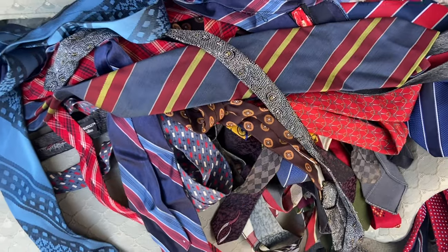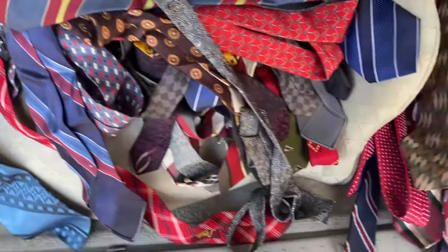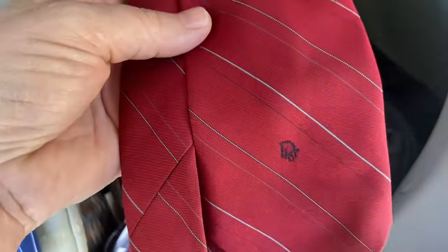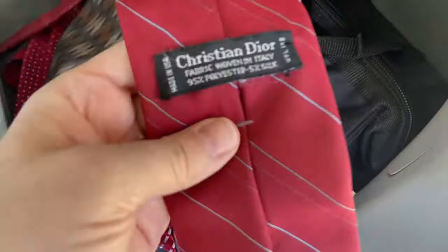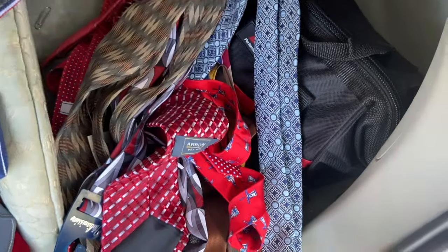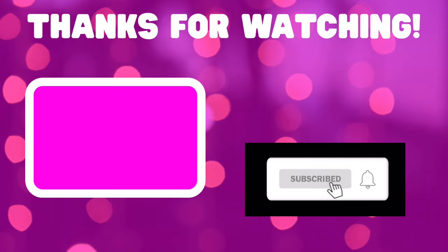So these are about 26 ties that I'm just donating right to Goodwill because they were not in good quality or worth selling. But I have these ties that I'm going to list — some are still brand new with tags. This one I almost tossed because of that pen stain, but it is Christian Dior, so I think it's worth an attempt to try to get that pen stain out. Sorry for the abrupt end, but that is all I have for you today. Thanks for being here and I'll catch you next time.